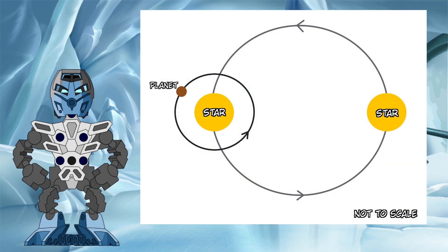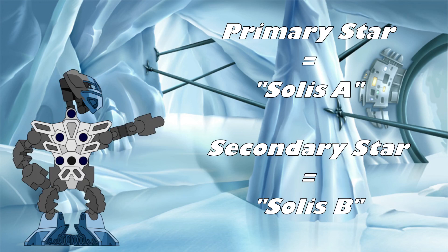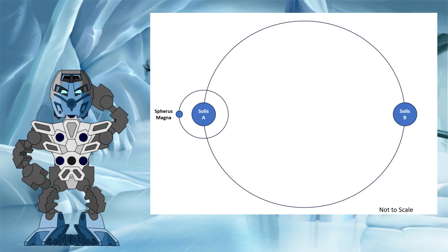The main advantage for our current investigation of the S-type orbit is how it would affect the view of observers from the surface of Spherus Magna. In this next section, we will use some visual aids to demonstrate how the skies above Spherus Magna would change over the course of the year if it were in an S-type orbit. Let's call the star in the binary around which Spherus Magna orbits Solis A, and the other star in the binary Solis B. A simplified view of the system would look something like this. For the purposes of this demonstration, we are going to assume that the orbits of the two stars keeps them both in opposition to each other.